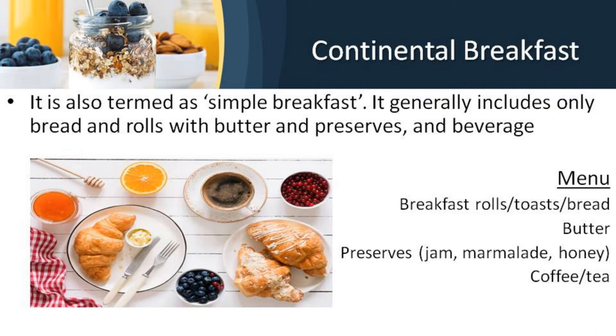A continental breakfast is also termed as the simple breakfast. It generally includes only bread and rolls with butter and preserves, and beverages. Breakfast rolls include croissants, brioches, Vienna rolls, etc. Preserves include jam, marmalade and honey, though honey is not placed on the table unless required. Please note that it is preserves and not preservatives.